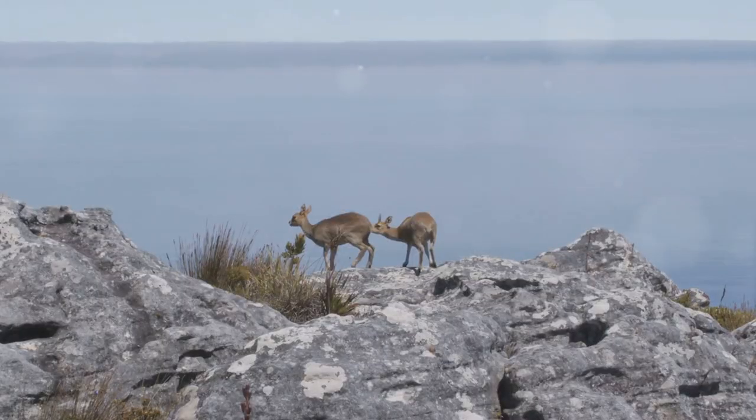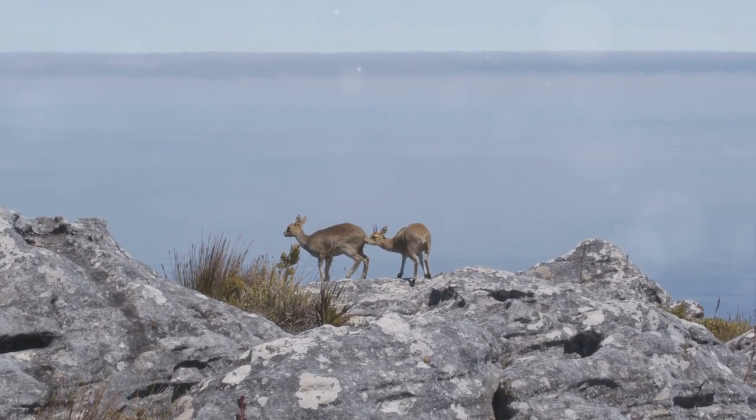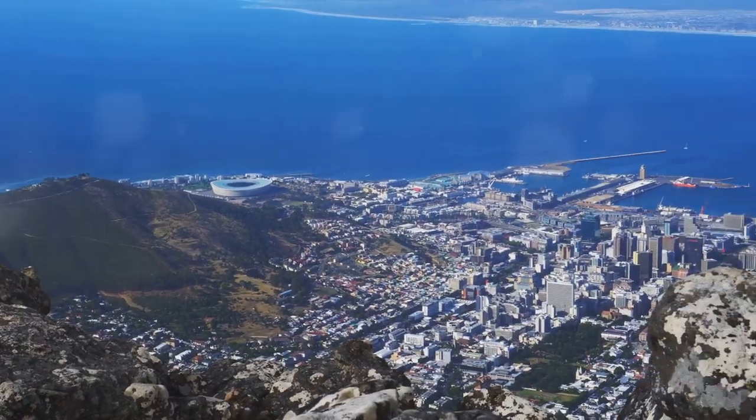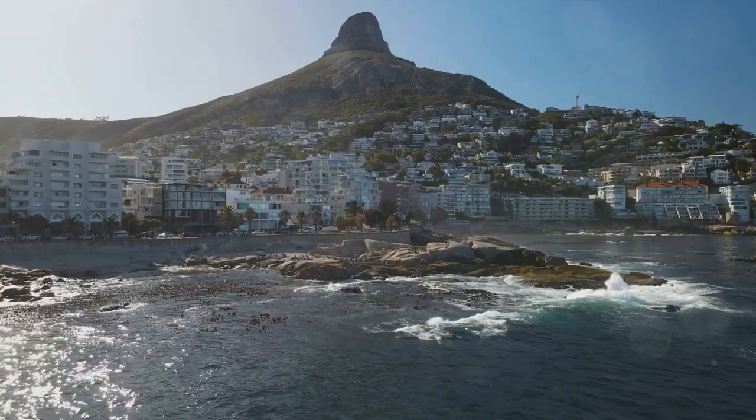But Table Mountain isn't just about the aesthetics. The mountain is a treasure trove of biodiversity, a sanctuary for a plethora of plants and animals. The most notable among them is the endemic fynbos vegetation, a type of shrubland unique to the Cape Floral Kingdom.